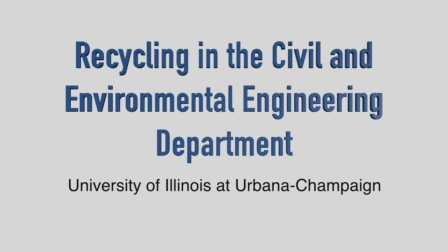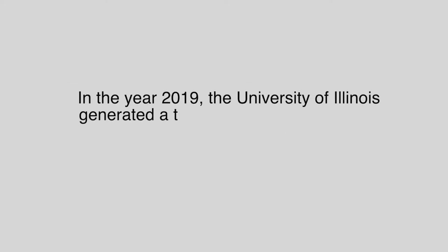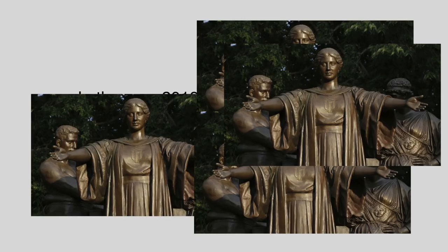Recycling in the Civil and Environmental Engineering Department at the University of Illinois at Urbana-Champaign. In the year 2019, the University of Illinois generated a total of 5,049 tons of waste. That is equivalent to the combined weight of a thousand Alma Mater statues.